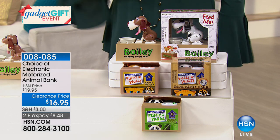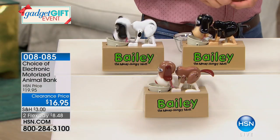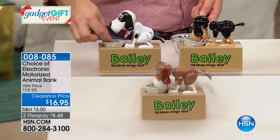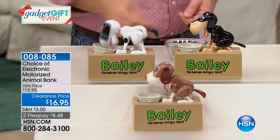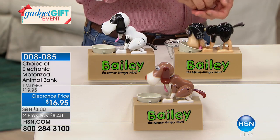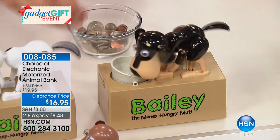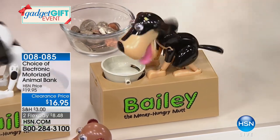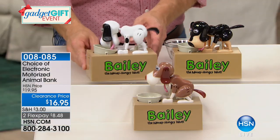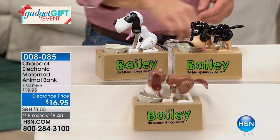Bill Duggan is joining us as our product guest expert. In the dog, we have three options: the sand and black Bailey, the black and white Bailey, and the brown Bailey. These little guys are a little hungry this afternoon, and at $16.95 this is the lowest price — not only saving you money when you get it home but also in the value.